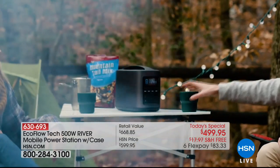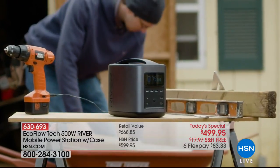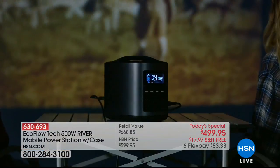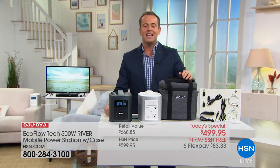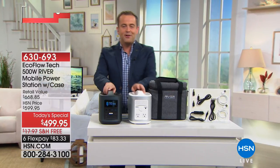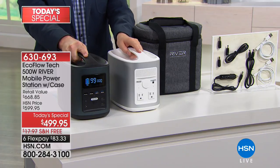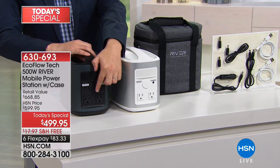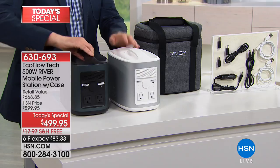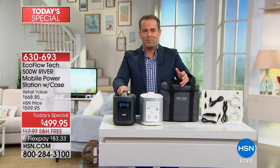It weighs 11 pounds but delivers 116,000 milliamps. Whether you're at the beach, out back working, at a campsite, or in an emergency, you have the power to keep everything up and running. EcoFlow created a device that is very user-friendly with a big screen display, inputs and outputs for all different sorts — regular plug sockets at the back and USB charging ports as well.